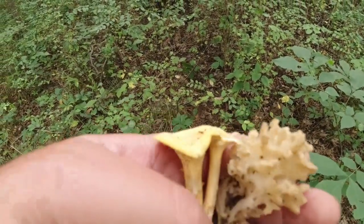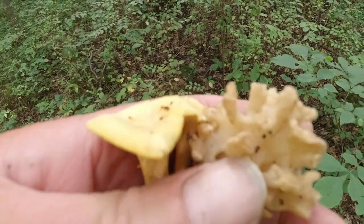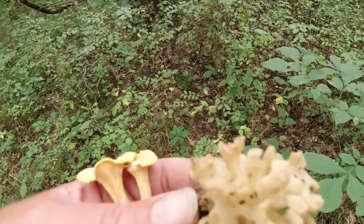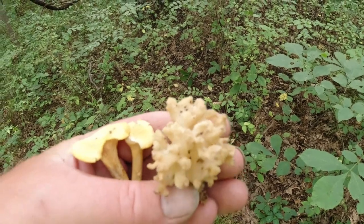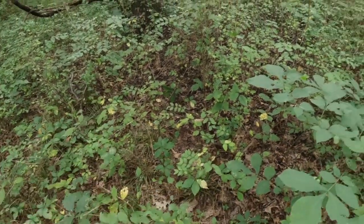Three weeks later, I still can only find the puny chanterelles. Weird little coral mushroom — it was growing out of the dirt. I've never found a coral growing out of the dirt; they've always been in wood. And in the fall — I've never found a summer coral. Yep, puny chanterelles.